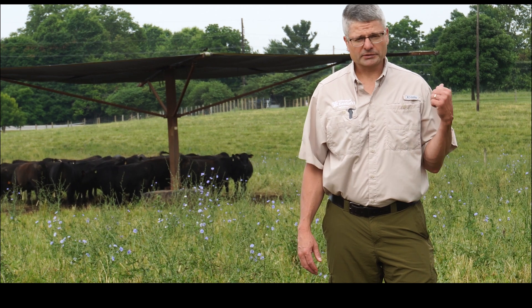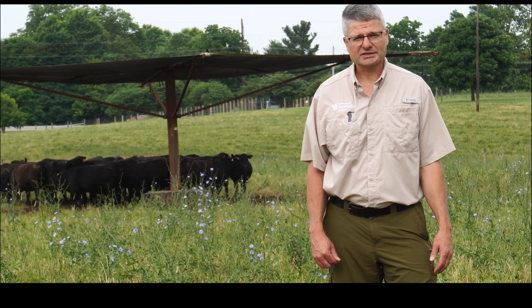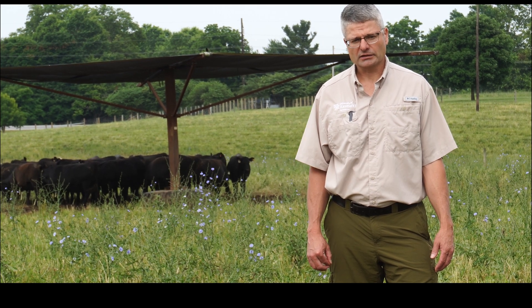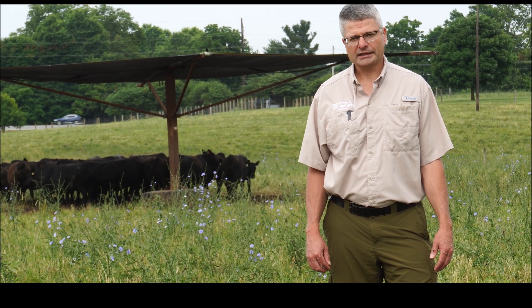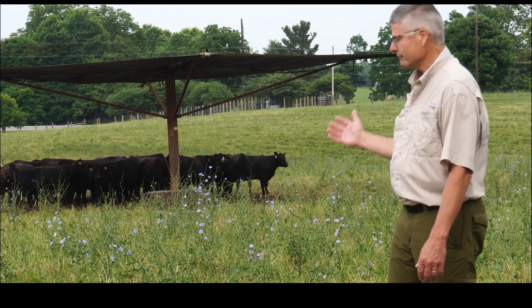When we've got ruminant species, particularly beef cattle, out in pastures and forage-based systems, it's important that we ensure that they can handle the heat stress and heat loads. One way we can help mitigate heat stress on livestock is to provide shade, similar to the shade structure that we have here behind us.